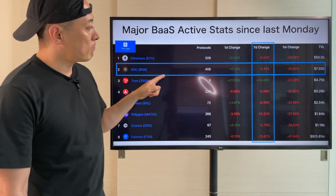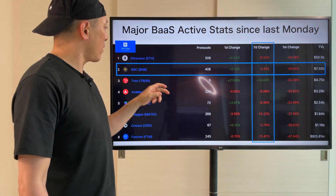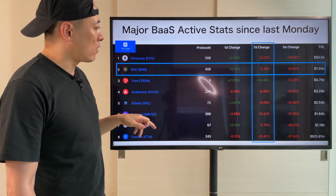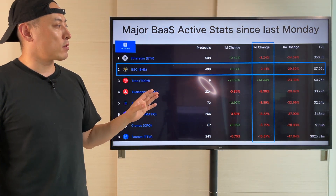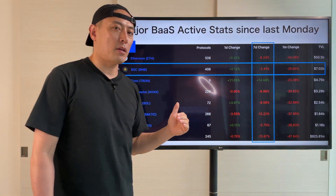Interesting point: BNB is at minus 2.41 — a much smaller negative number than other major players such as Ethereum average. Which means that some investors consider BNB investment as a kind of safe asset investment.